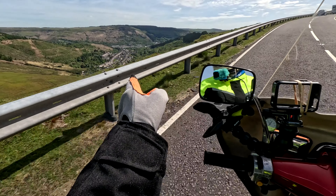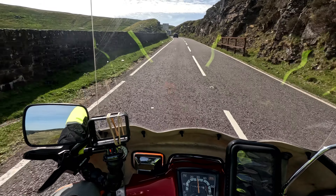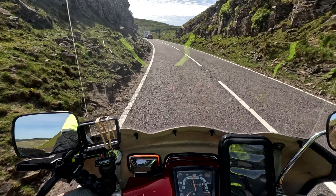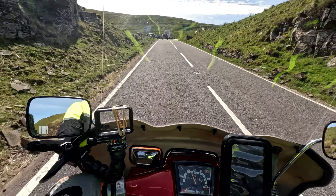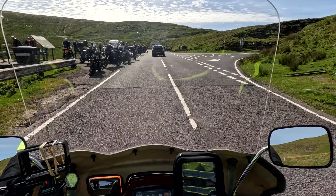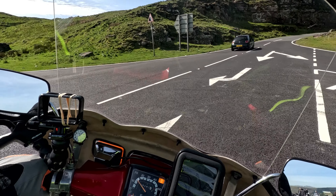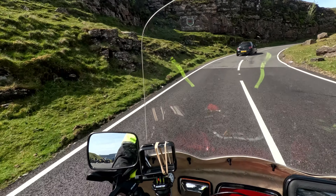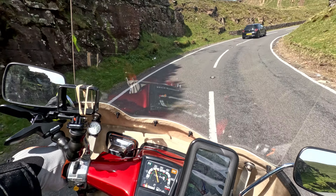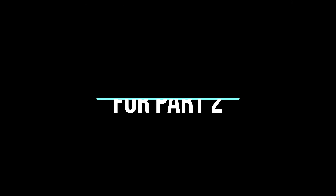Just looking down Treorchy over there. Alright, we're going to be turning off now — A4107, Port Talbot. Bloody hell, look at all the motorcyclists! Welcome to the Valleys, boy. Welcome to the Valleys.